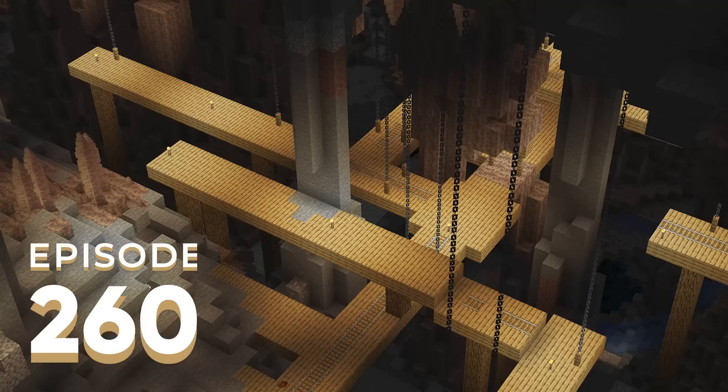Joel spent the week finishing up the courtyard in the West Hill Keep. He took the opportunity to add details along the outside wall of the courtyard — the same details he'd been adding on top of the ramparts — which really helps make the keep feel complete. He added barrels and supplies strewn around, plus a rain gutter so that water collecting on top of the rampart would drain down the wall.